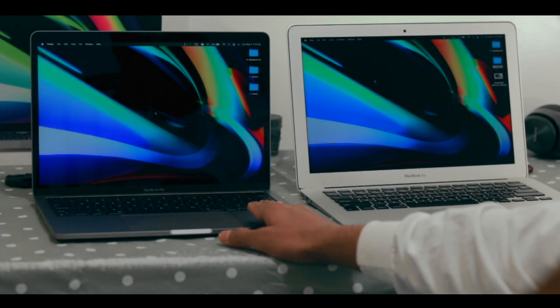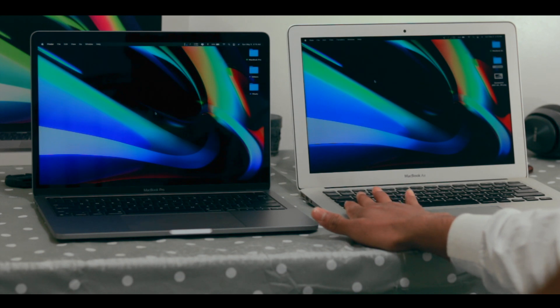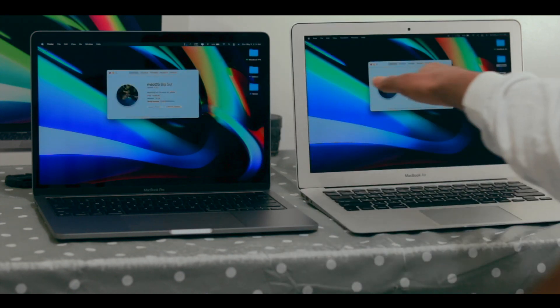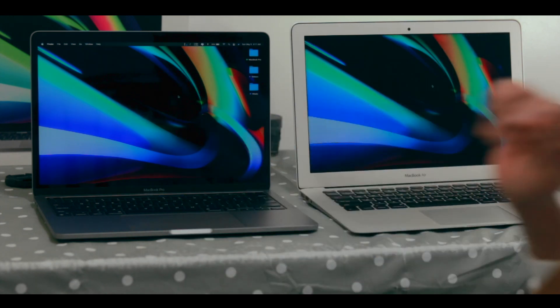Here you can see the M1 MacBook Pro 13-inch with 16GB of RAM, and here is the 8GB RAM Intel Core i5 2017 MacBook Air. If you look at the Mac community, this is the Mac most people bought as their first device. Both of them are running the same macOS version. Shutting down both now.